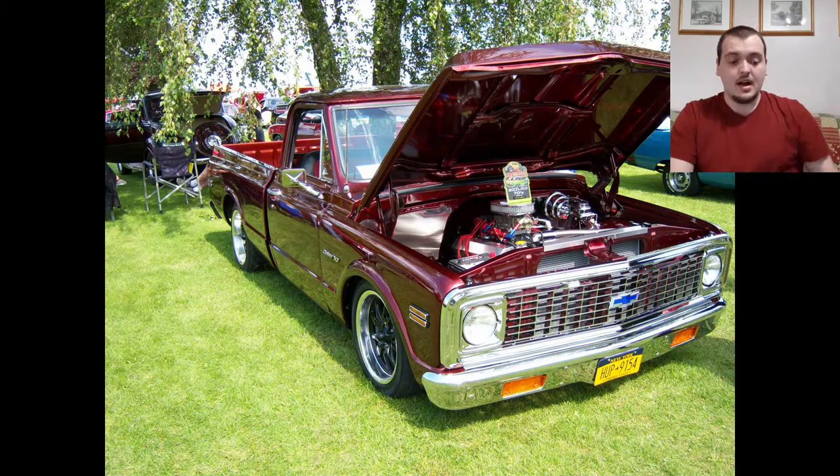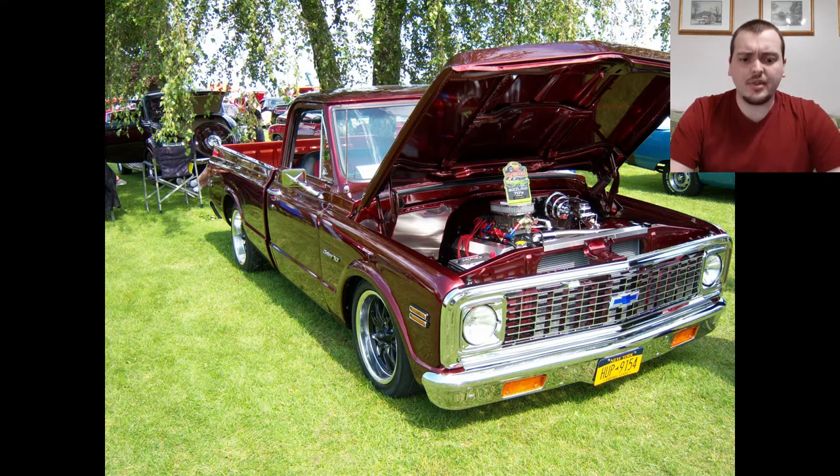I like this vehicle. I'm going to rank the first vehicle — the classic car — at 6.5 out of 10. The truck I'm going to rank at 7.5 out of 10.